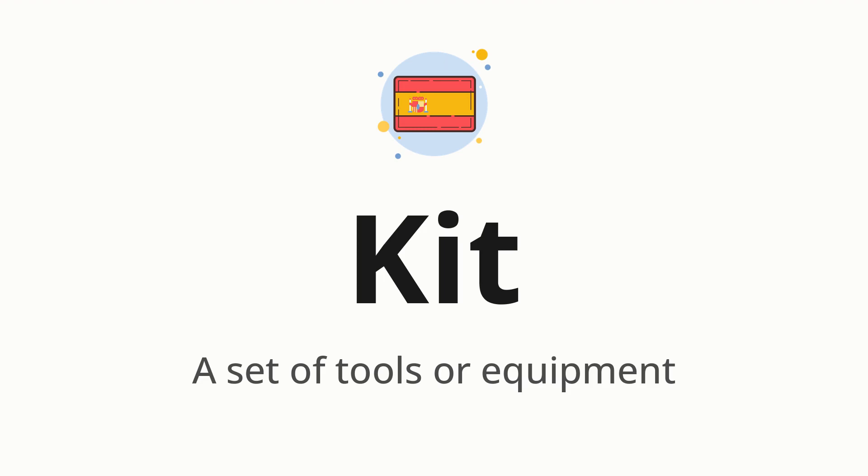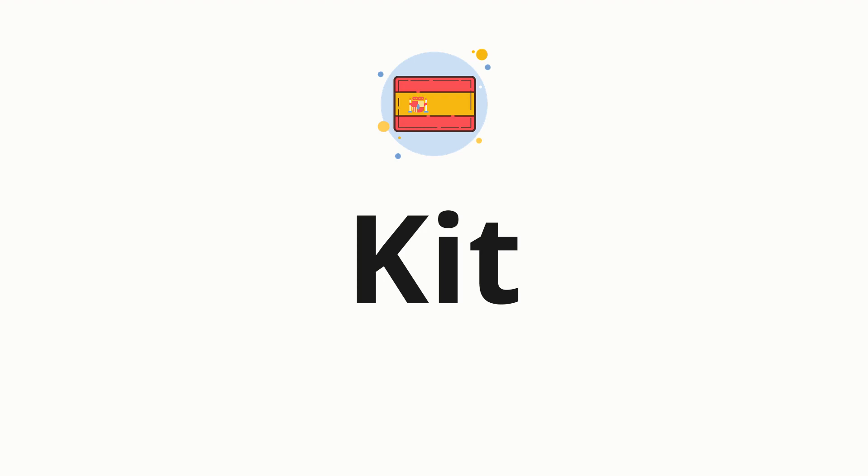Let's say it all together: Kit. One more time: Kit. Now let's split the word into syllables, and then pronounce each syllable one by one: Kit.